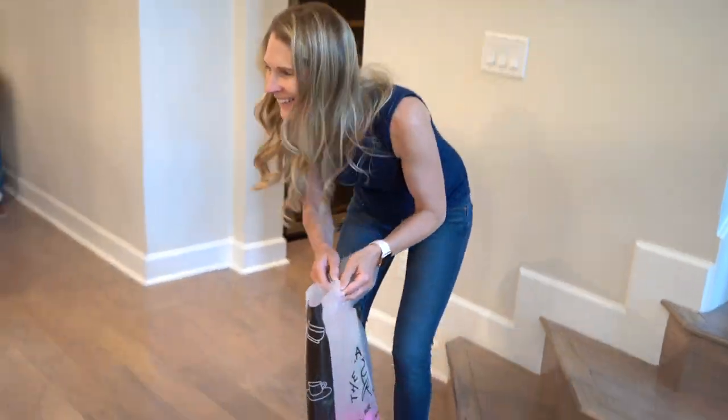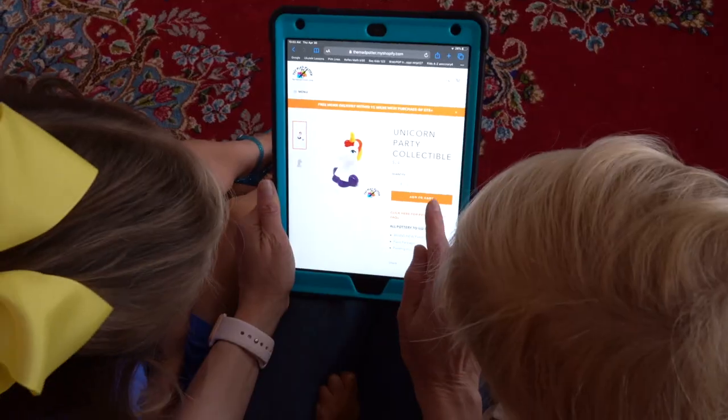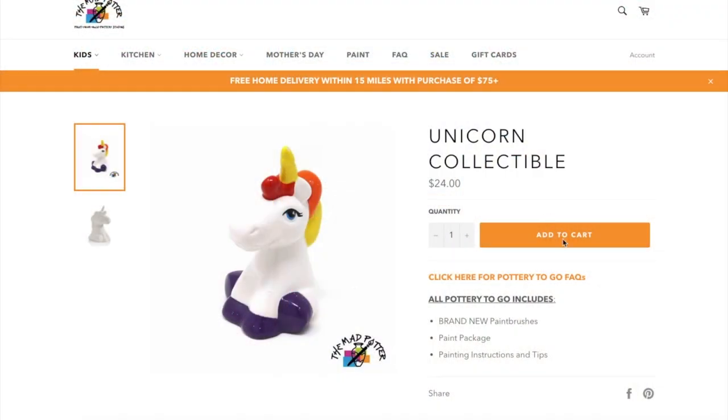Bring the fun of painting pottery to your home! Browse our entire collection of pottery and paint colors on our online store. From kids items to kitchen to home decor and more, we have something for everyone!